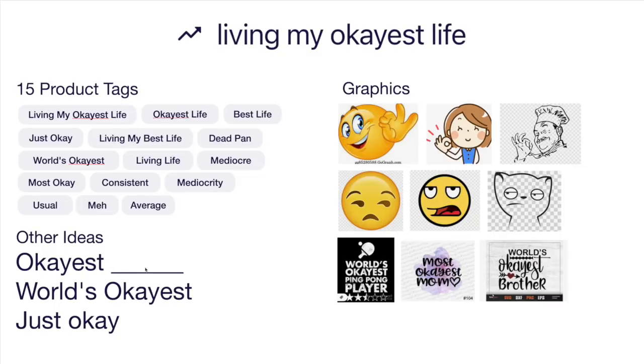Think of 'okayest blank' — okayest brother, okayest ping pong player. Or 'world's okayest,' which is also really popular. Or just okay, average, usual, most okay kind of thing. Graphics-wise: when you do okay you have the fingers like okay, or a meh-looking expression. World's okayest ping pong player, most okayest mom, world's okayest brother — use these to brainstorm how you'd do this differently and stand out. That is trend number ten: living my okayest life.